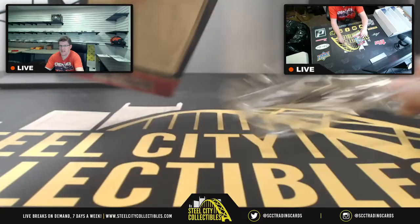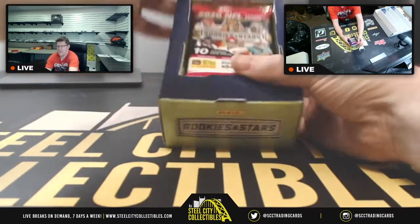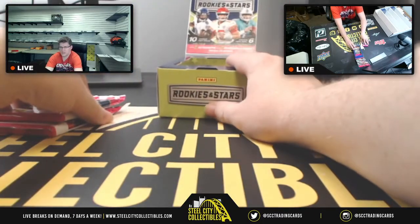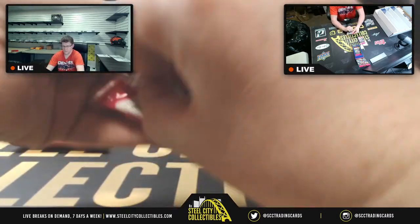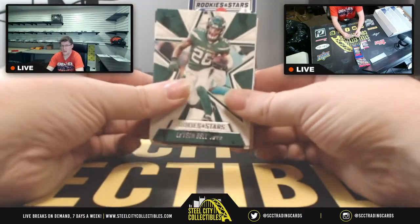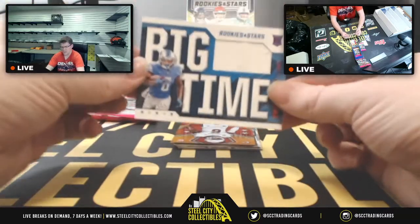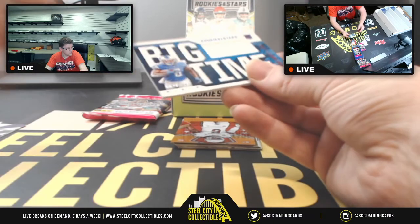The packs are right here. The first two packs go to James. So first up for James you're going to have Le'Veon Bell, Kirk Cousins, and then a big one — numbered 120 out of 199 — none other than Detroit's own DeAndre Swift.